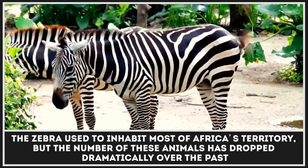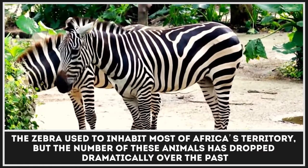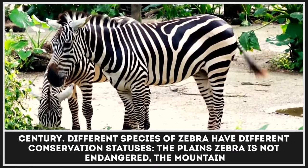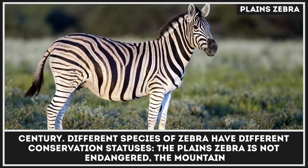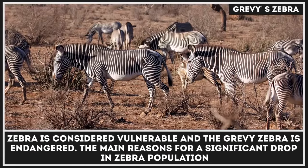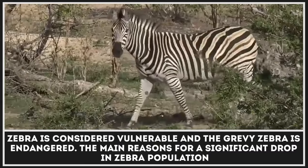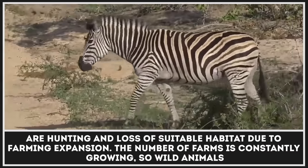The zebra used to inhabit most of Africa's territory, but the number of these animals has dropped dramatically over the past century. Different species of zebra have different conservation statuses. The plains zebra is not endangered, the mountain zebra is considered vulnerable, and the Grevy's zebra is endangered. The main reasons for a significant drop in zebra population are hunting and loss of suitable habitat due to farming expansion.